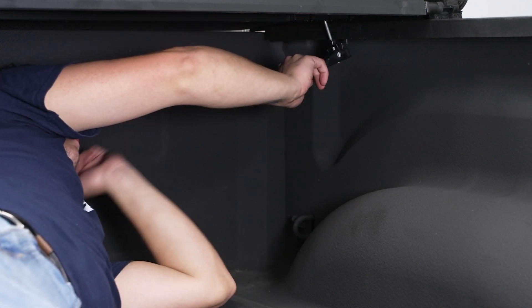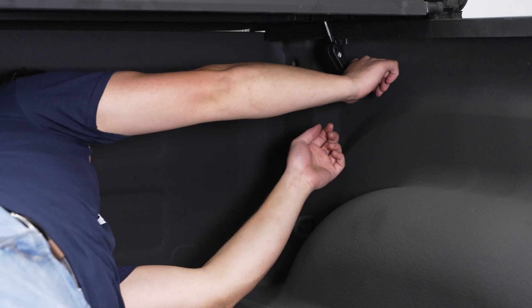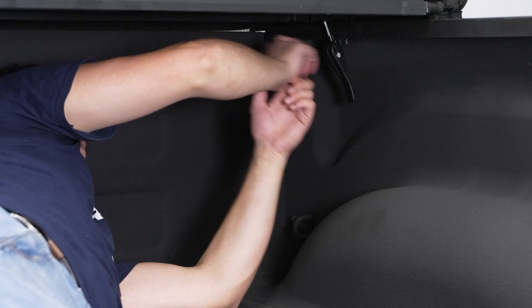We can lift up on this lever and bring it under the lip here. We're just going to press down. Now this is secure, so you can repeat that on the other side.